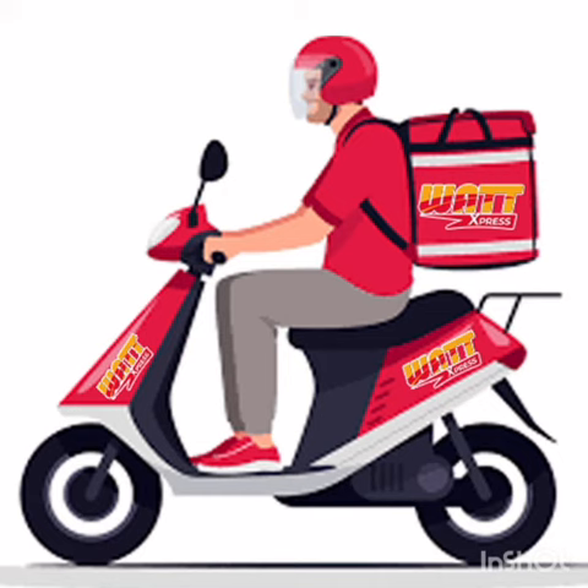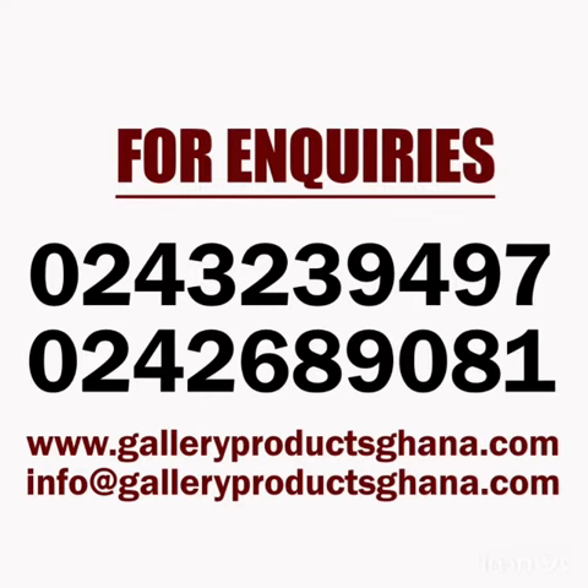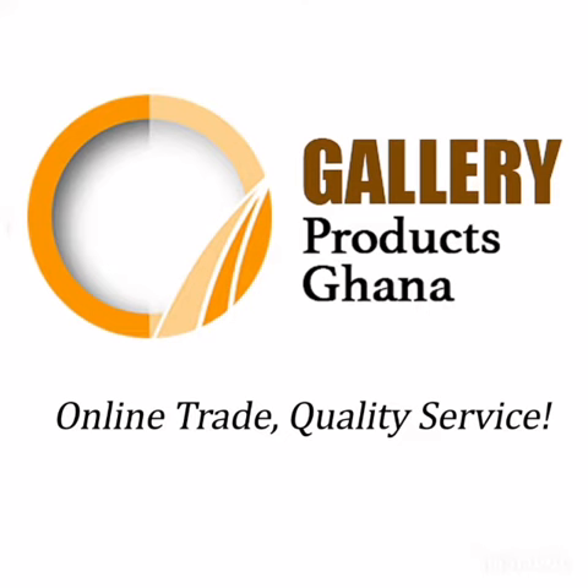Watt Express Limited has got you covered. For more inquiries, call 0243-239-497 or 0242-689-081. You can also log on to www.galleryproductgana.com. Gallery Products Ghana — Online Trade, Quality Service.